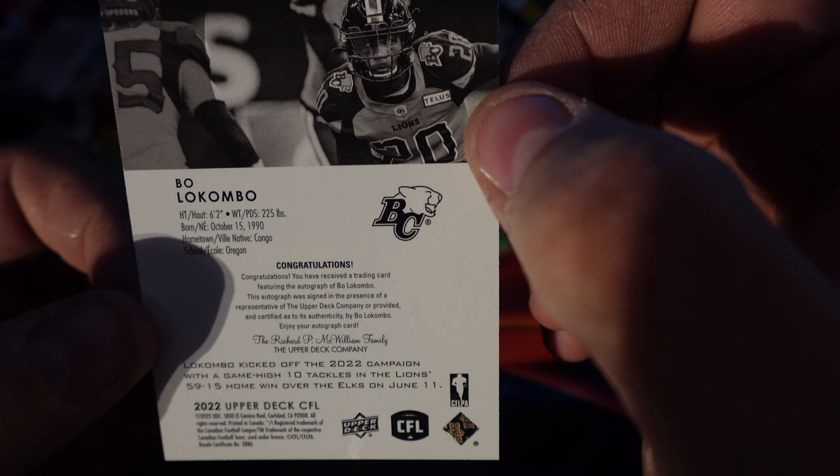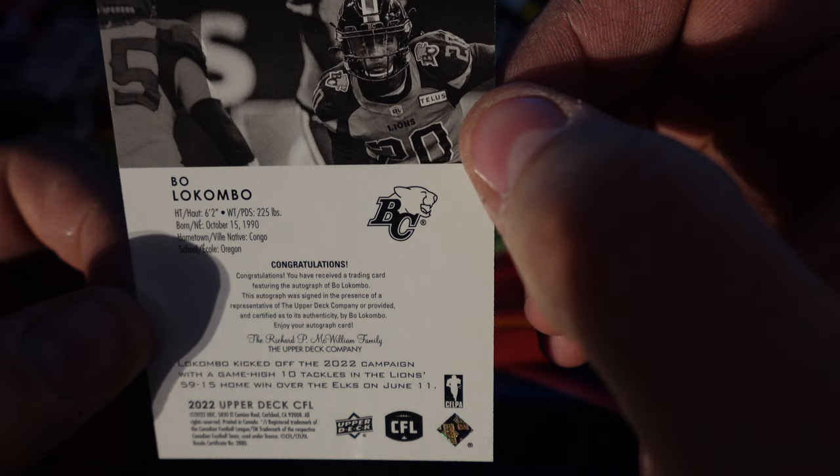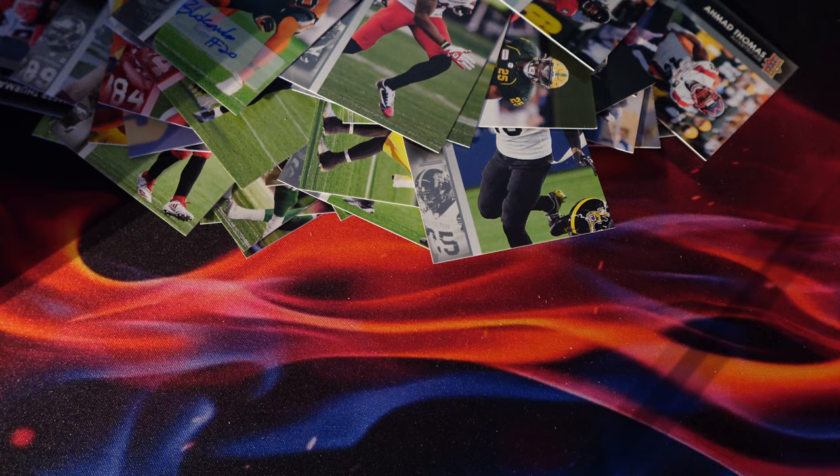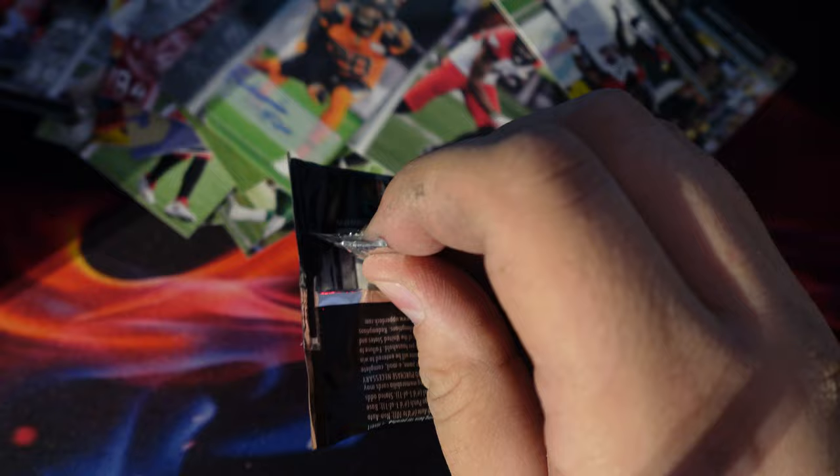So guys, I'm going to quickly read what it all says. I actually really, really like these CFL packs. They're really cool. And you don't really see much CFL content on YouTube either.